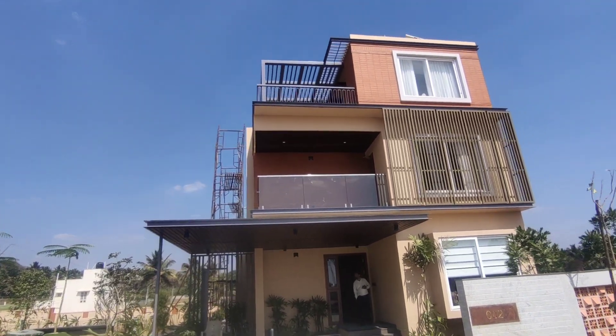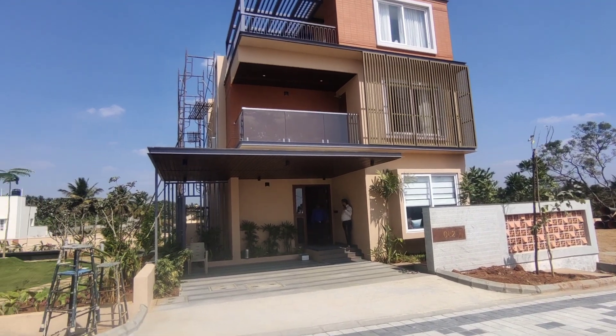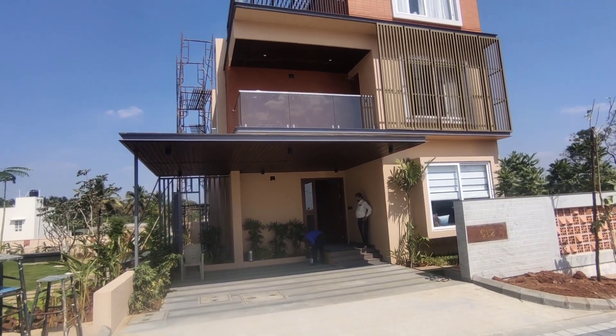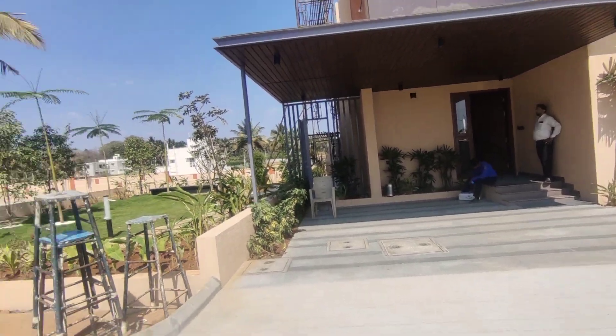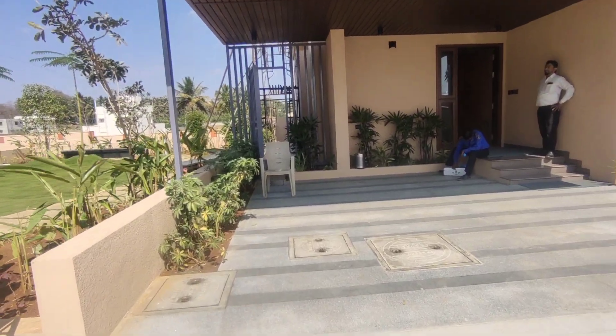Today we bring you a villa project located towards Kanakpura Road, Masur Road. This is an opportunity practically six kilometers from the main Masur Road, with easy accessibility. It's a 30-acre development focused on sustainable living with design aesthetics — known as a city with infinite opportunity.